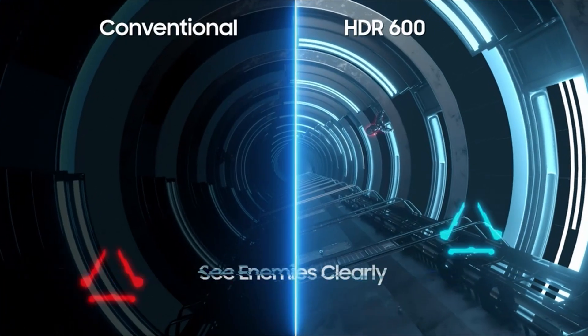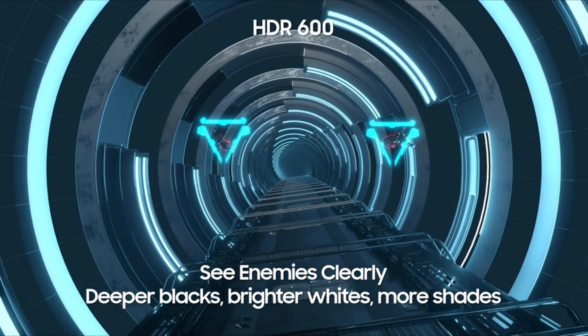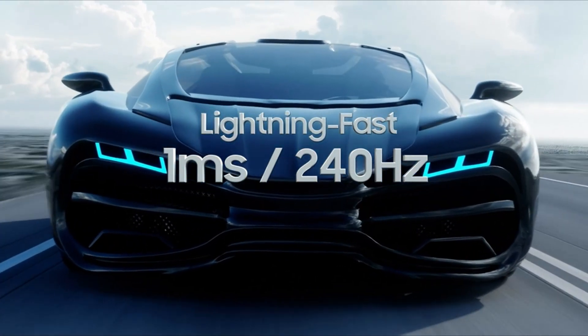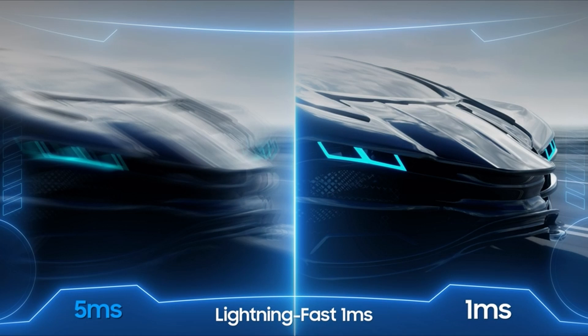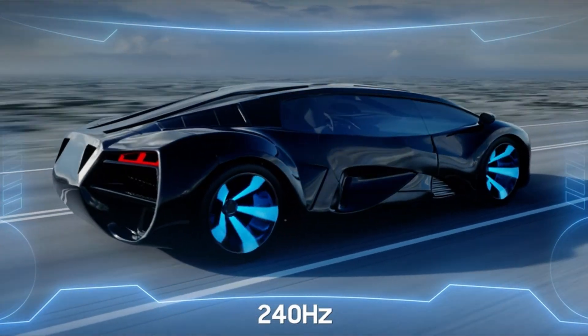Understanding the GPU-monitor symbiosis is critical for making the most of your money. If you're still using a GTX 1060, a ridiculous 4K monitor with a high refresh rate is overkill unless you're planning on upgrading. I have prepared this video guide for the Best Gaming Monitor 2022, so let's get started.